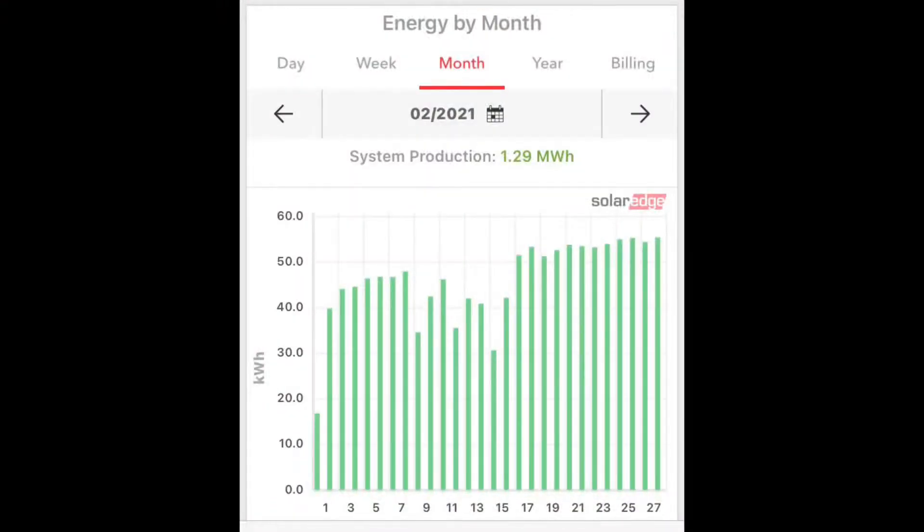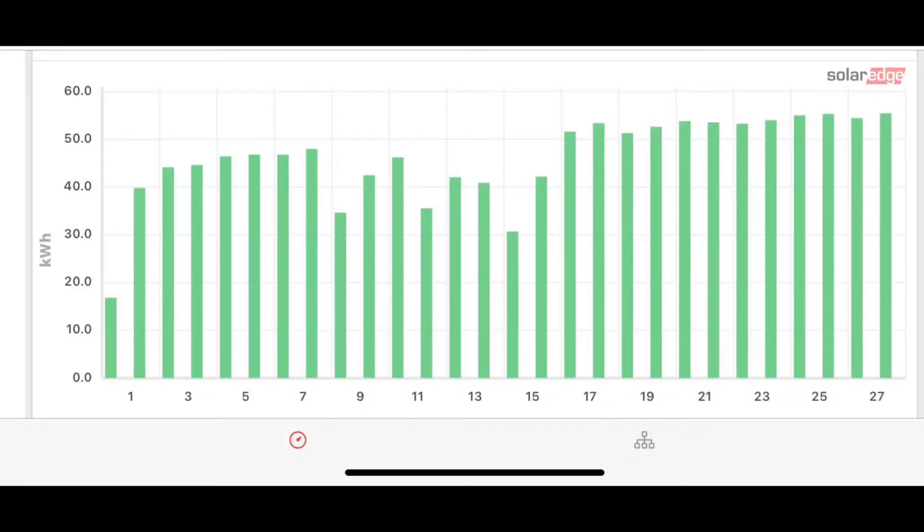So as we look at the production, you'll see for the month of February 2021, I got 1,290 kilowatts. Mostly between 40 and 50 kilowatts, over 50 kilowatts on most of the days. It was pretty sunny — February 1st was pretty much cloudy all day. I only got about 16 kilowatts that day, which is the lowest I've seen since I've had solar, but it was cloudy all day, no sun at all. So even on the lowest day, you produce a lot of kilowatts.